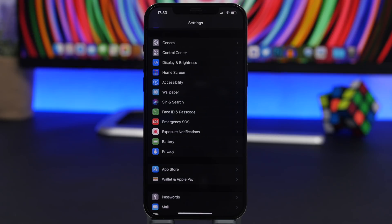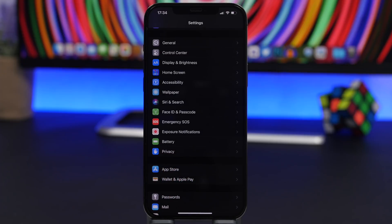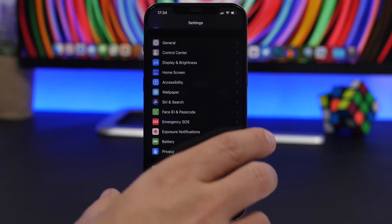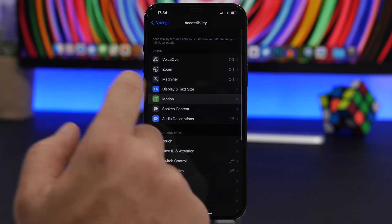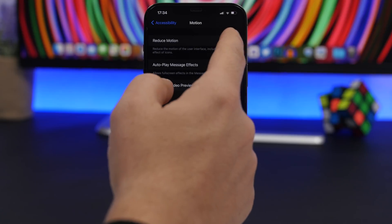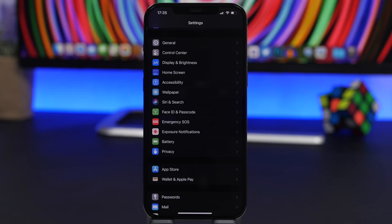If you have an older device, all the different animations and motions of iOS will require quite a lot of battery. On all devices this can have a big impact. Go to Settings, Accessibility, and under Motion, enable Reduce Motion. This reduces the cool animations of iOS but will help your device have better battery life.